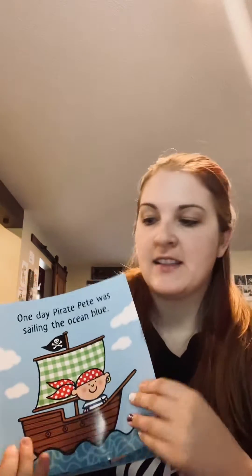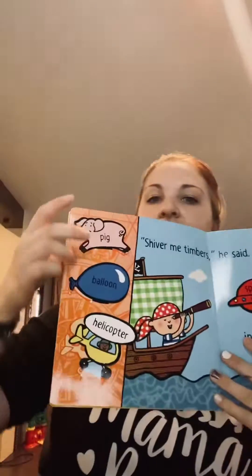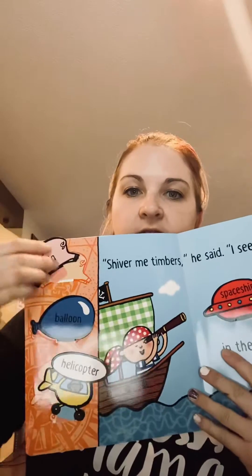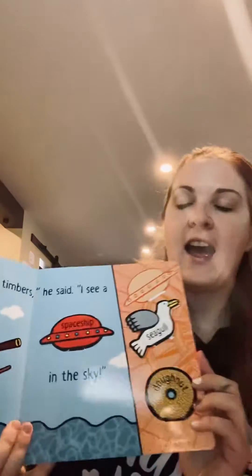So what they are is they're change-up stories. On every page you have six different items — you have a pig, balloon, helicopter, spaceship, seagull, and donut — and as the story goes, you get to pick how it turns out.